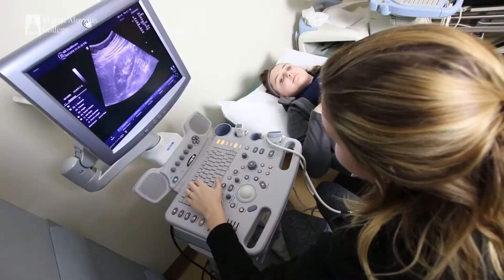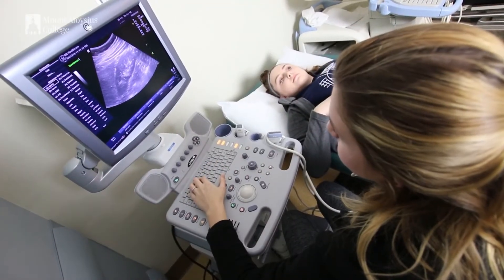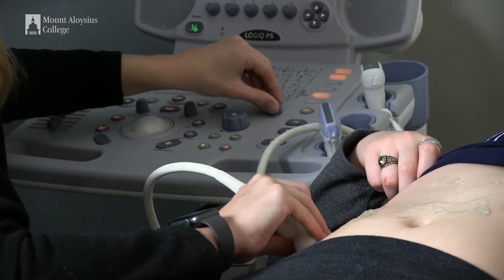After graduating, you can apply as an x-ray tech at any of the hospitals or clinical locations. You can also get a job at an outpatient center or clinic, and there are orthopedic clinics as well.